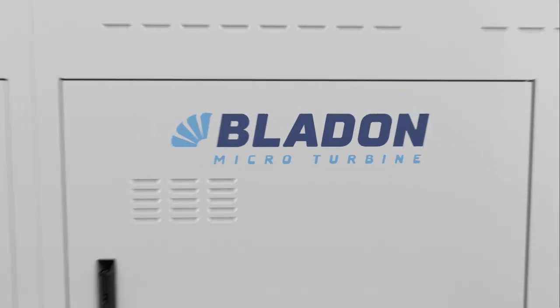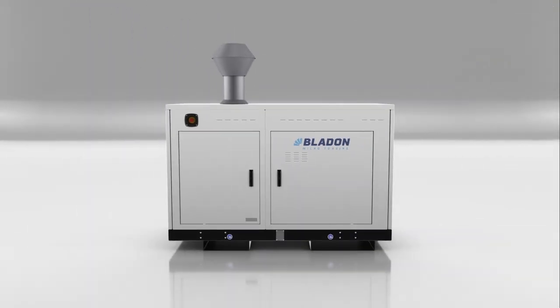Bladen micro-turbine genset — delivering quieter clean power. Today.